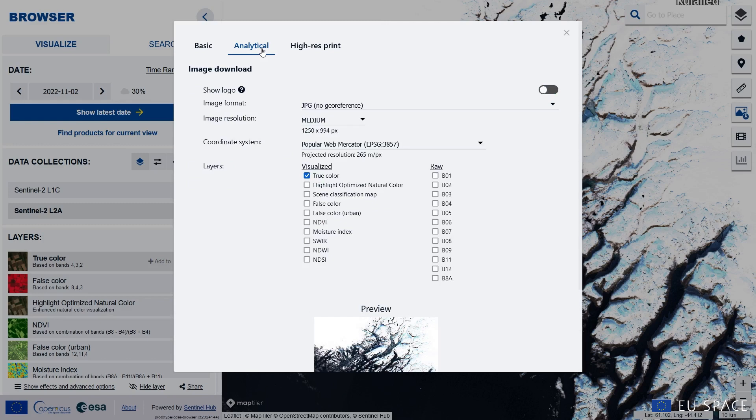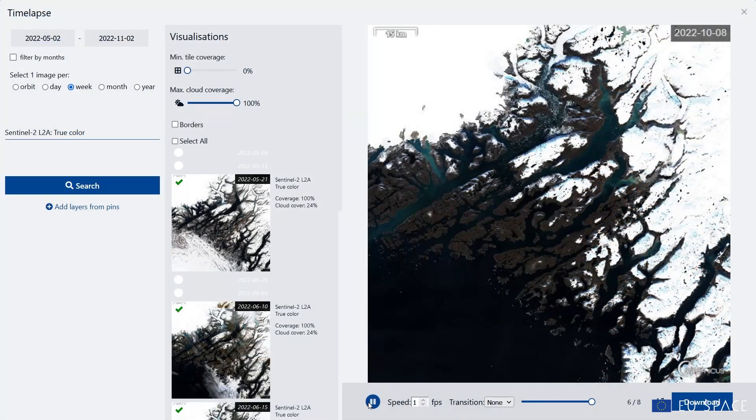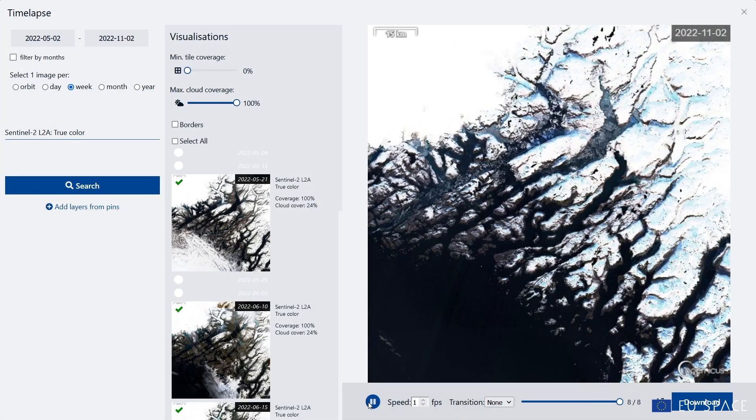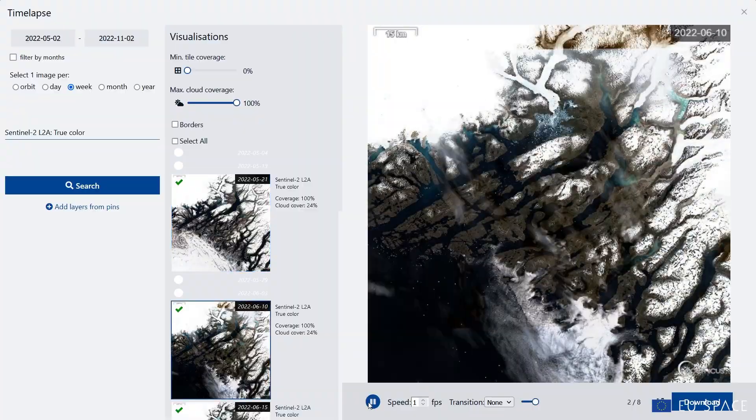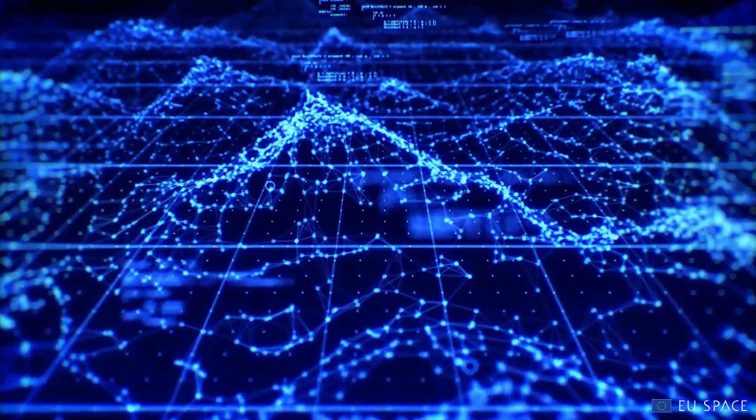Or access large amounts of data in the cloud with suitable formats via API, as well as create timelapses. It is also possible to access several on-demand processors.